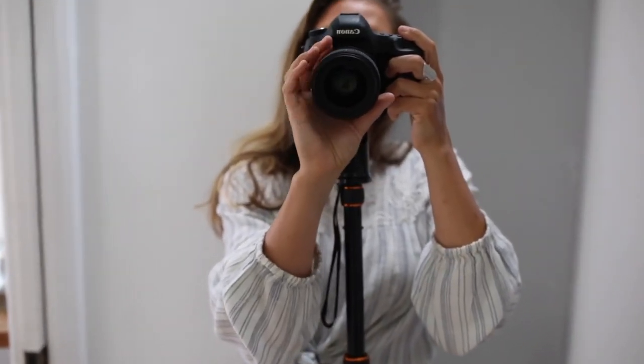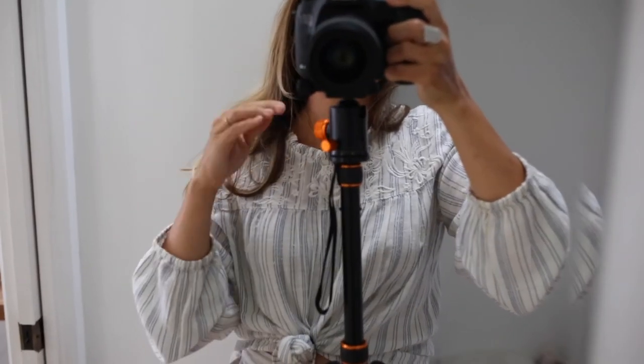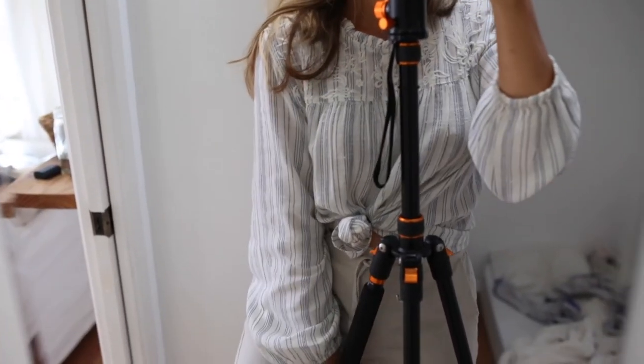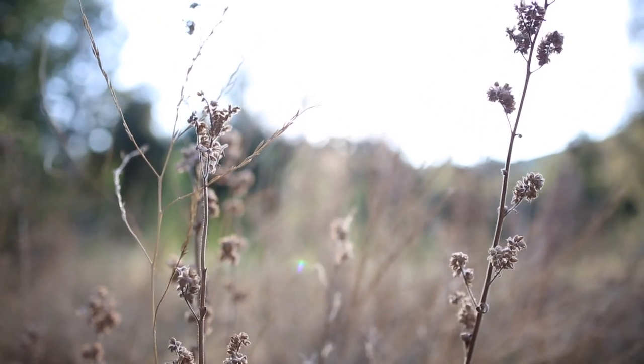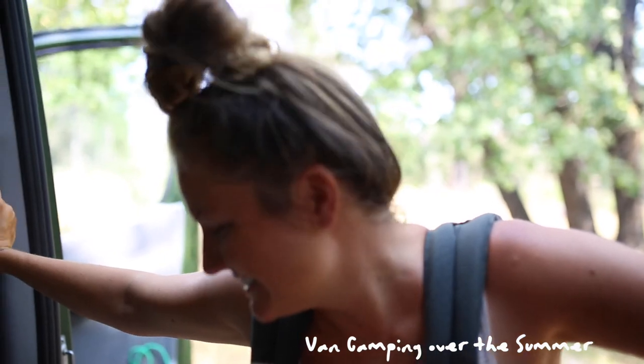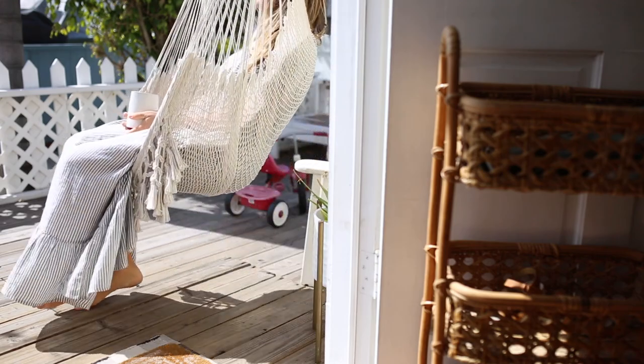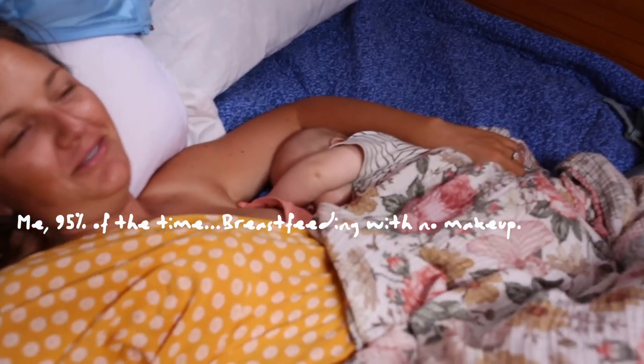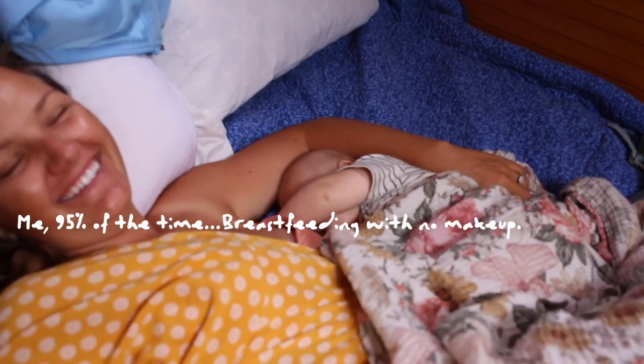I'm gonna do maybe a capsule wardrobe tour soon — showing everything in my ten-item wardrobe. As I get older I truly find that less is more, and that applies to almost everything, makeup included. While it is self-care for me to put these few products on my skin and feel more put together, it's also self-care to just be in nature, be at the beach, or not wear makeup at all. Most of the time I'm not wearing makeup — I'm just doing mom life and being with my kids. But on the days that I do, this is what I wear. Thanks for watching.